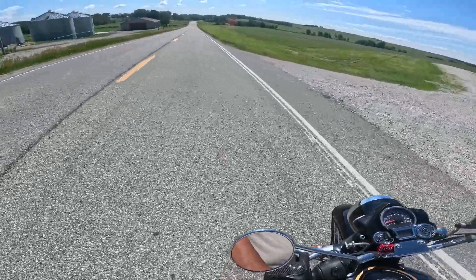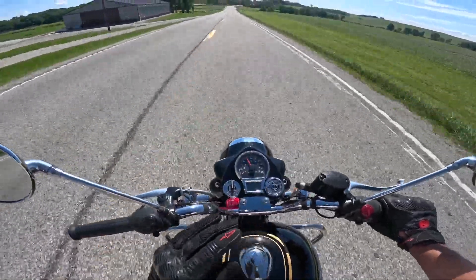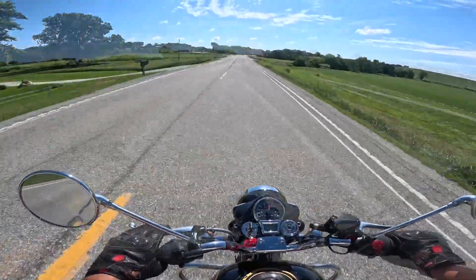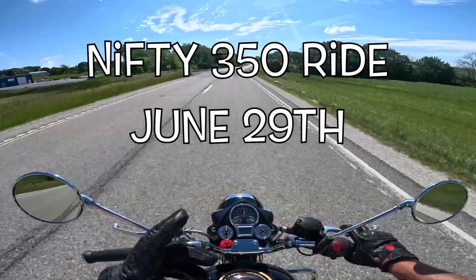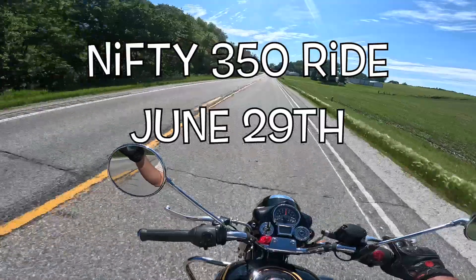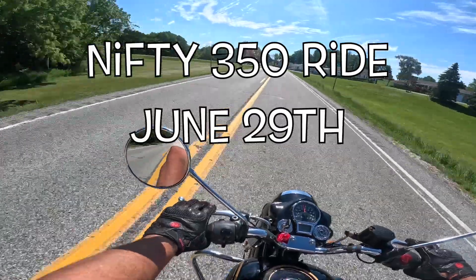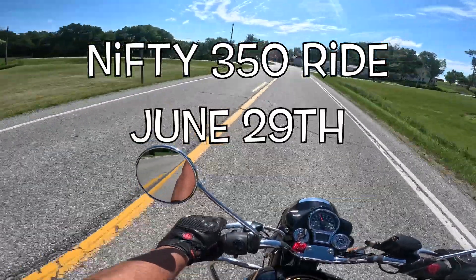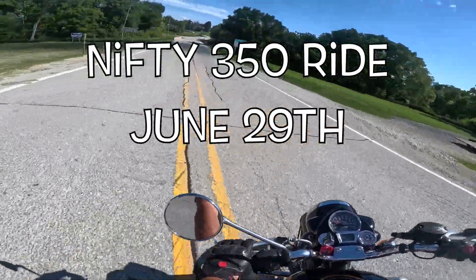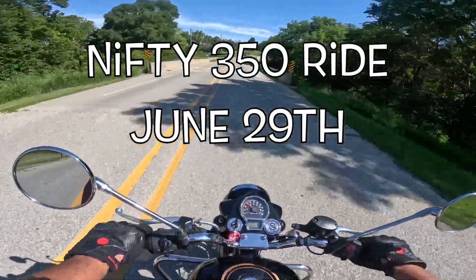Nice, tight turns. A good friend of mine has a 350 like this, and he and his wife both ride it frequently. He says it does fine up to about 60 or 65 miles per hour. We're also having another nifty 350 ride on June 29th — we'll start here at Baxter Cycle in Marnie, meet around 10 o'clock and aim to be back by 4 or 5 p.m. The last one was 140 miles. We talked about doing the Loess Hills again — that's an absolutely beautiful part of Iowa.